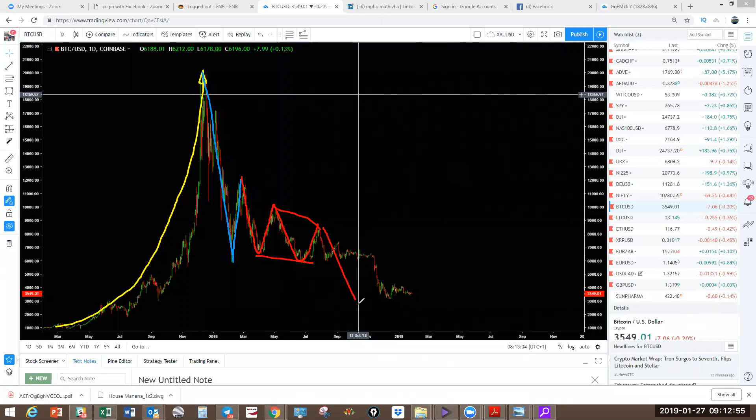After this continuation pattern, you're going to have a last move to the downside completing this blue move. So what are we expecting from there? We expect the last move down — not to zero but as close as possible, because we still have quite a bit of downside to go. Only then can we expect the cryptos to rise with the same impulse they were rising with prior to 2018.